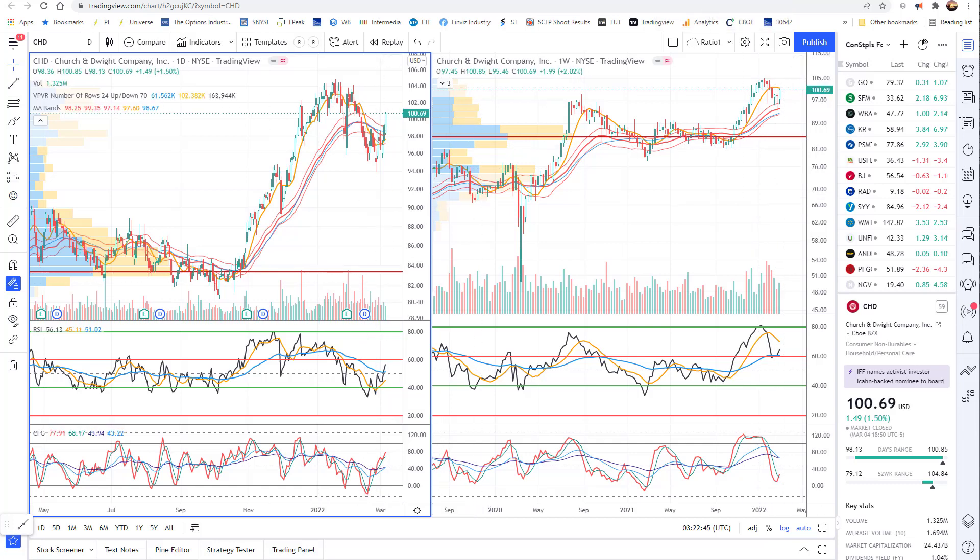That gives you consumer staples - that kind of covers that area. I'm sure there's plenty more in there, but I just want to highlight a few, give you some things to look at closer, and try to develop some ideas of your own. We'll move on to the next one here in just a minute.